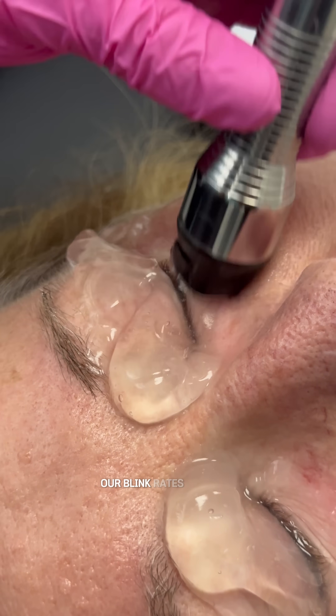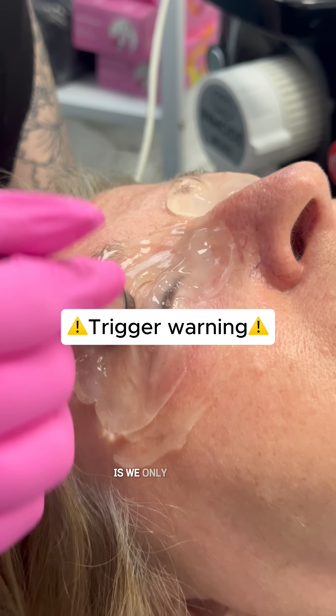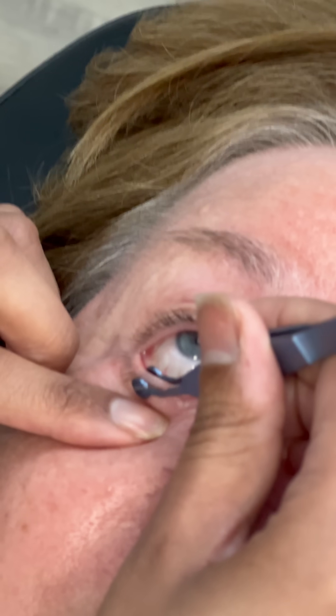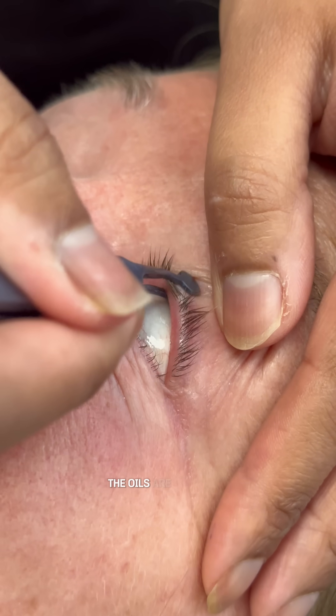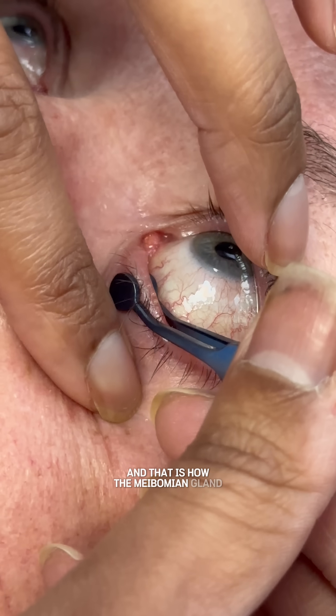The big one with screen time is our blink rates are down 60 to 70% of normal when we're on our devices. The problem is we only stimulate these oil glands when we blink. So if we're staring at a screen for eight to ten to twelve hours a day, those glands are not being stimulated. The oils are hardening and thickening and blocking the pipes, and that is how the meibomian gland dysfunction begins.